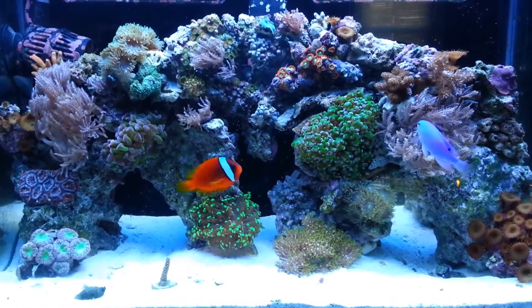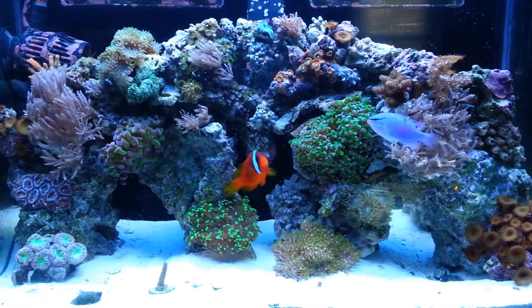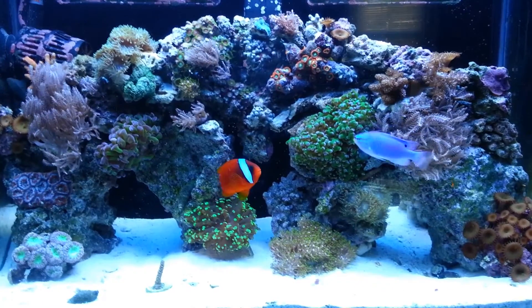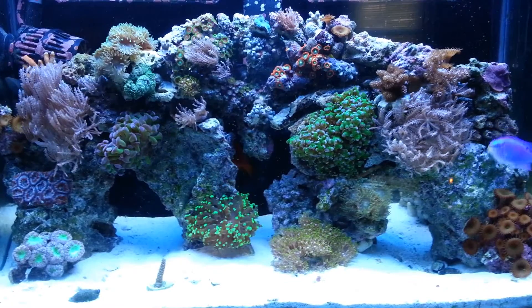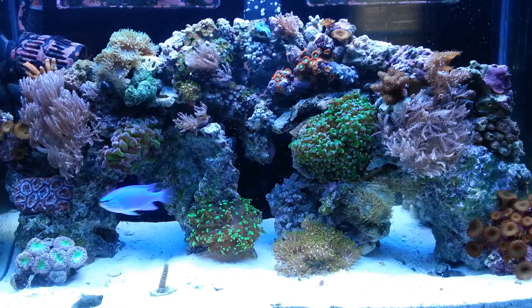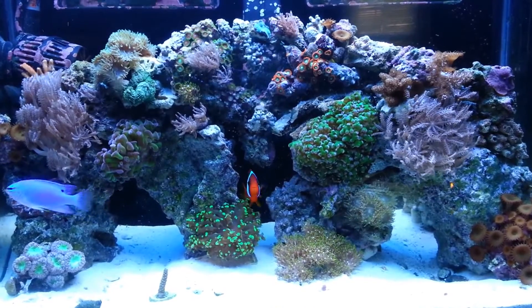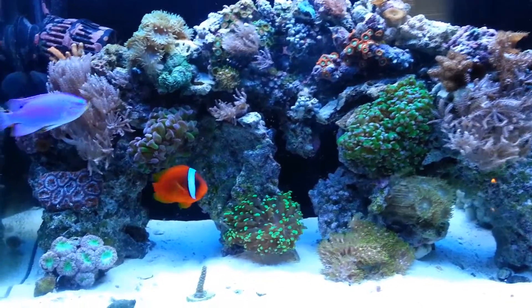What's going on guys? It's been a minute since I've done an update, so I figured I'd go ahead and get into it here for you. It's now day 115. Everything is doing great — doing awesome actually. Not a whole lot has changed since my last update, a couple new pieces of coral, but not really a whole lot. So we'll go ahead and get into the tank and show you what's going on.